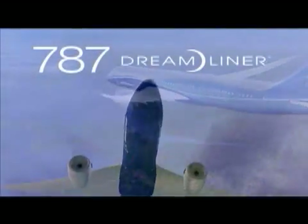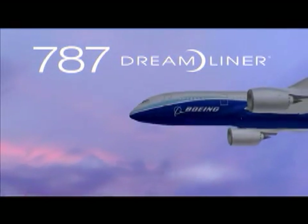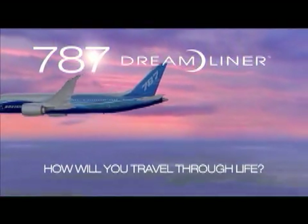In the months ahead, we will be sharing this exciting turning point in aviation with you. So please, sit back, relax, and prepare yourself for the future of aviation — the Boeing 787 Dreamliner.